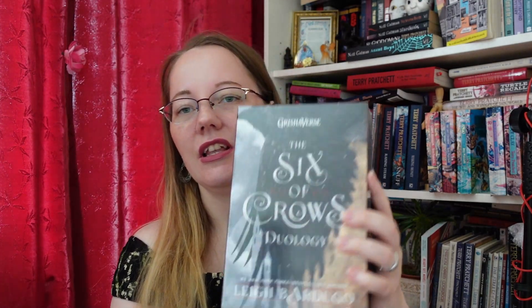I've seen quite a few people talk about this throughout the years, and I cannot read every single book — that's just impossible. But a lot of people have been talking about the Grishaverse, about Leigh Bardugo. I got the Six of Crows duology — that's Six of Crows and Crooked Kingdom.